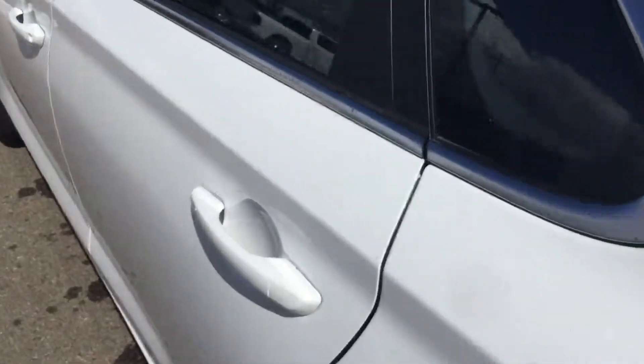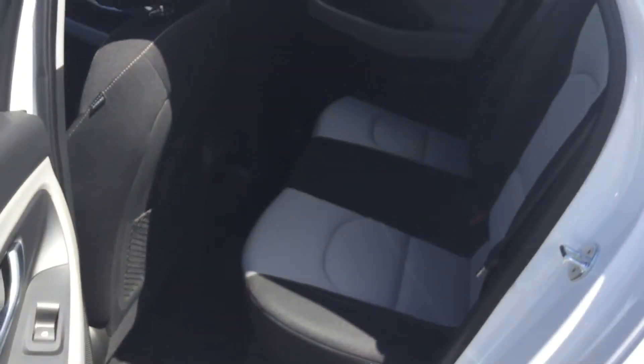When you have the back seat here, you do have your two-tone premium cloth seating.